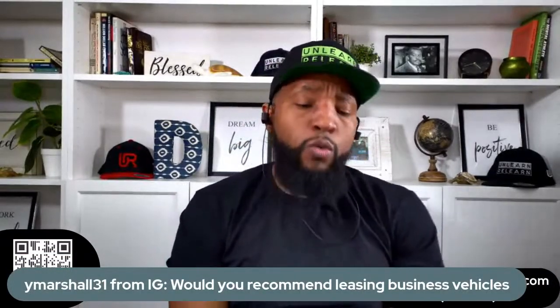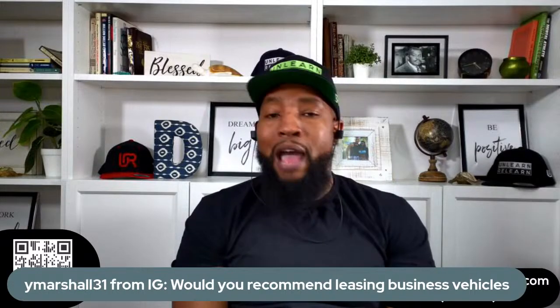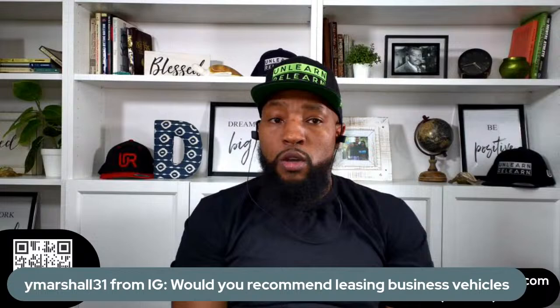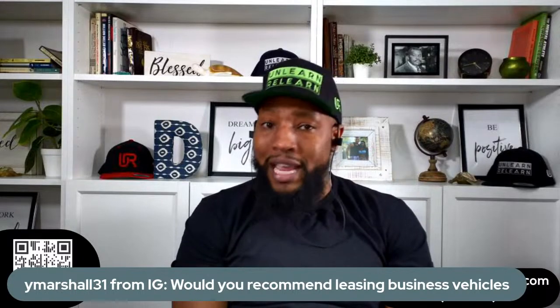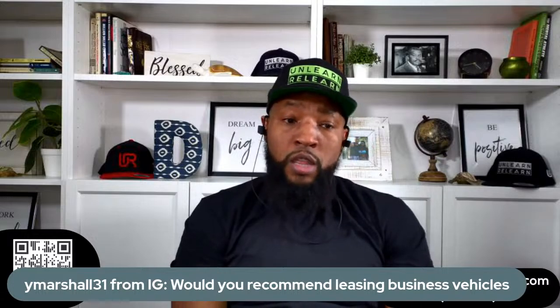This one's from Instagram: would you recommend leasing business vehicles? Well, that's a question for your accountant — whoever is going to help you benefit from having vehicles in your business name. That's most likely your accountant or whoever does your taxes. Here's what I can tell you: many people are putting cars in their business name with no business or no business that requires a car. Be very careful.